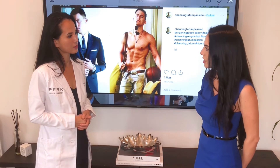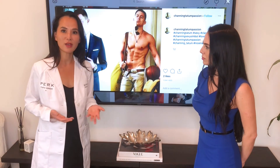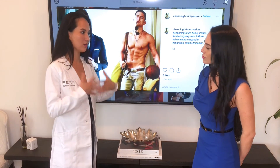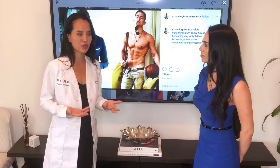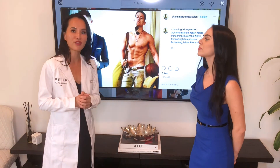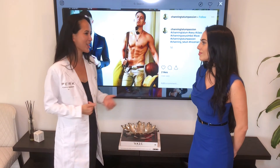For men with gynecomastia, there are things they can do to fix this. It really depends on the issue. If it's excess fat, you can do things like liposuction to remove the extra layer of fat. If it's actual breast tissue or glandular tissue, we can excise the glandular tissue through a very tiny incision placed at the inferior border of the nipple and take out the breast tissue, so you can see a toned chest.